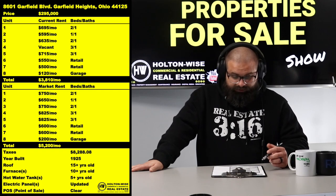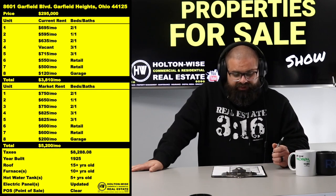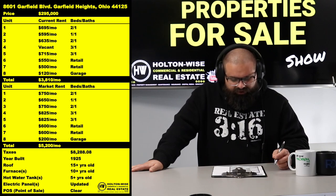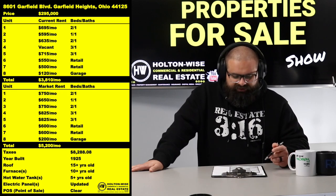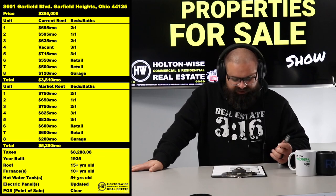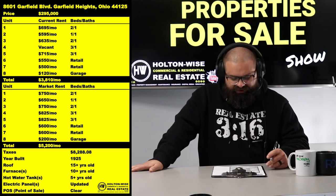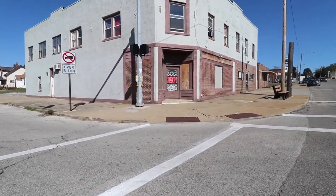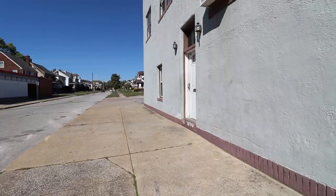Let's call it eight units. The building is currently bringing in $3,810. We do have a vacancy — needs a couple grand of sprucing up to get it ready. But at full market capacity this building is going to be bringing in over $5,000 a month. $5,200 a month would be your best-case scenario. It's just a solid apartment building.